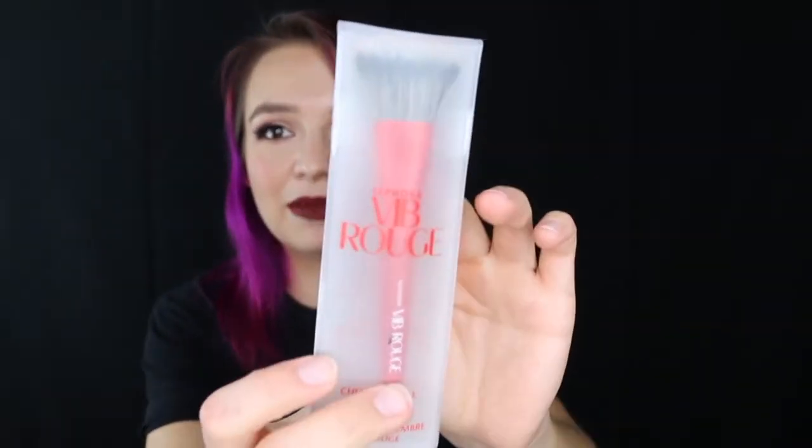So I got a free VIB Rouge blush brush. I used it a couple times and it's actually really nice. At first I thought it'd be too dense, but depending on what kind of blush application you're looking for, that might be the perfect brush. If you want to do a slightly darker blush application, it's great. I'm so excited to get my VIB Rouge status. And I think it's so funny that I only needed to spend like seven more dollars to reach it.